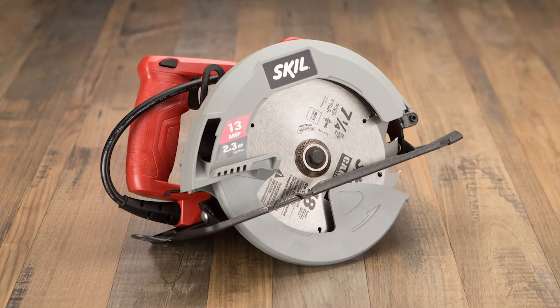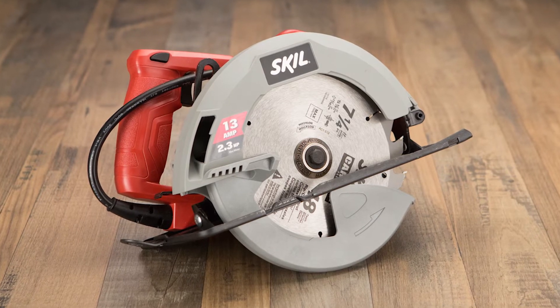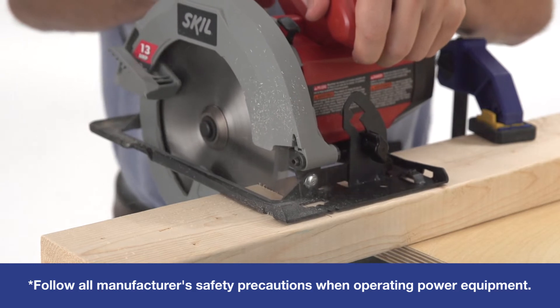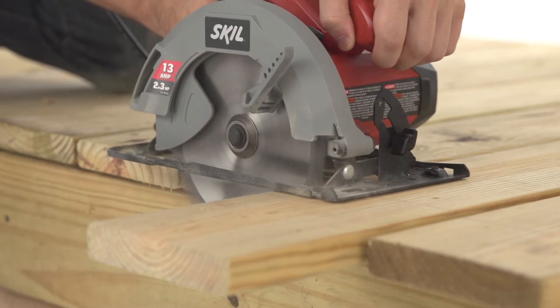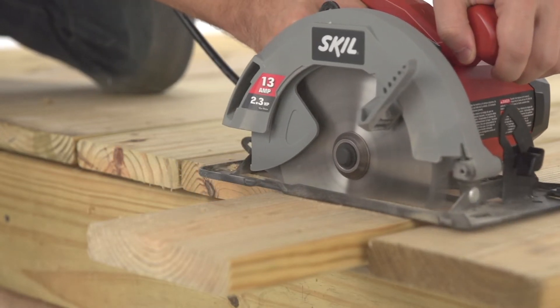For an entry-level tool with advanced features, look no further than the Skil 13 Amp Corded Circular Saw. Complete with a 7¼ inch carbide-tipped blade, its lightweight design reduces fatigue, while the powerful motor delivers up to 5,300 RPMs to easily slice through shelving, molding, and more.